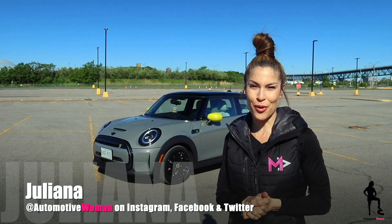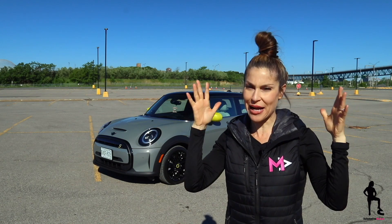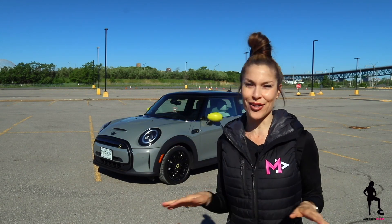Hi guys, I'm Julianna, your automotive woman, and this week I've been super excited because I'm back behind the wheel of one of my favorite vehicles, the Mini Cooper S — only this time it's all electric.